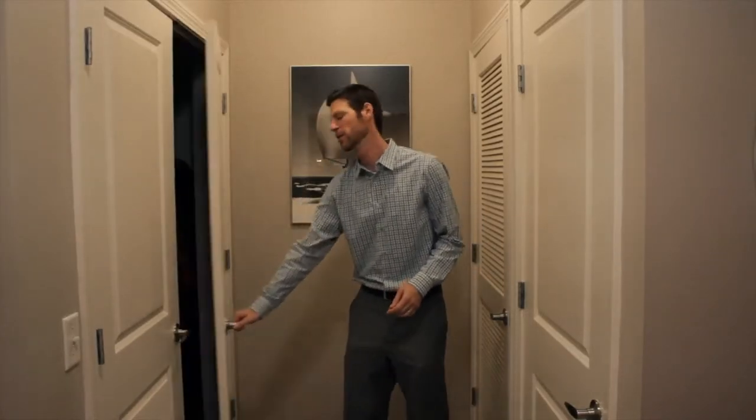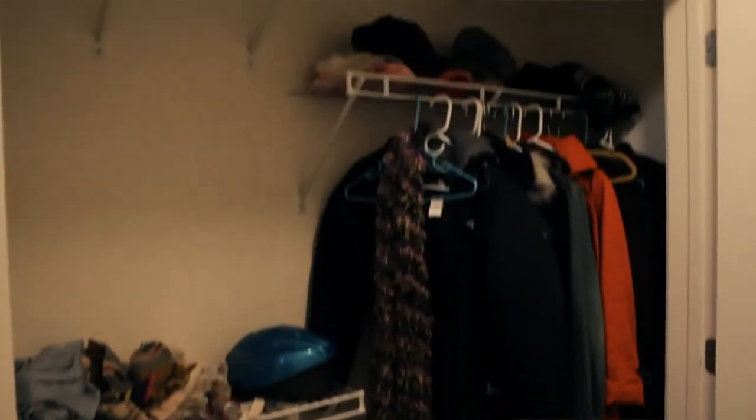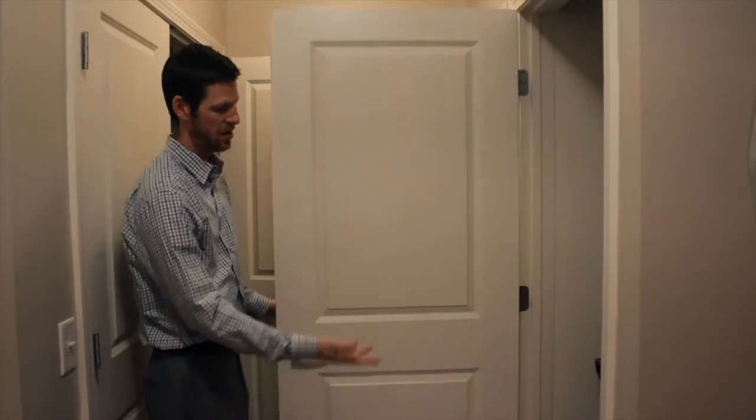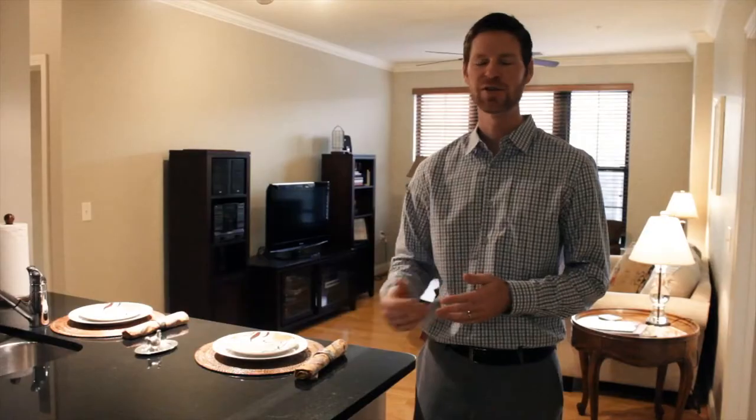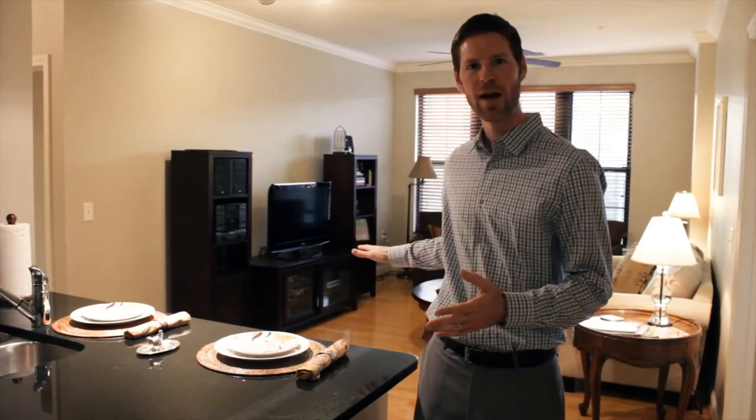Right off the other side of the entry, we've got a double-wide coat closet here with hanging racks on either side for all of your off-season clothes, and then an additional storage utility area here with your HVAC unit behind the louvered door. Just as you come in past the entry, you really get to the heart of the home — we've got a great open layout for entertaining.